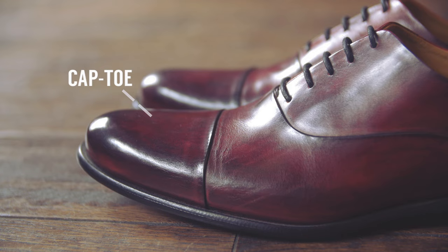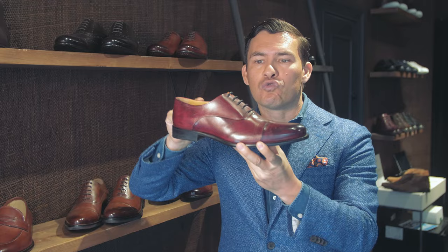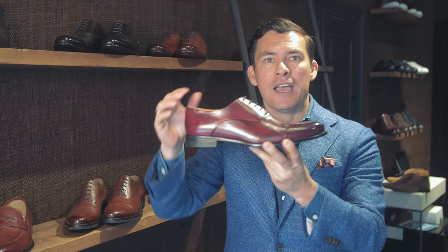Key features are going to be that cap toe which we see right here. We're also going to see the closed lacing — that's where the back part of the shoe, the quarter, goes right underneath the vamp. The vamp goes on top and we've got this closed lacing system. Very overall a sleek design, a simple design, something that's been around a long time — it's a classic.